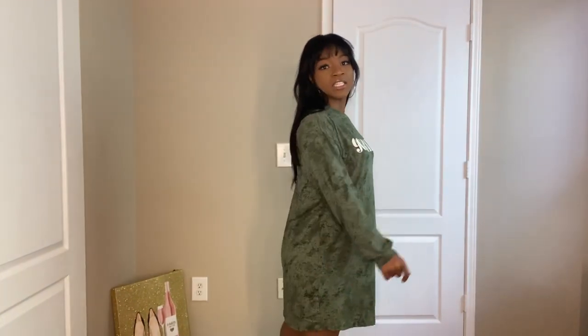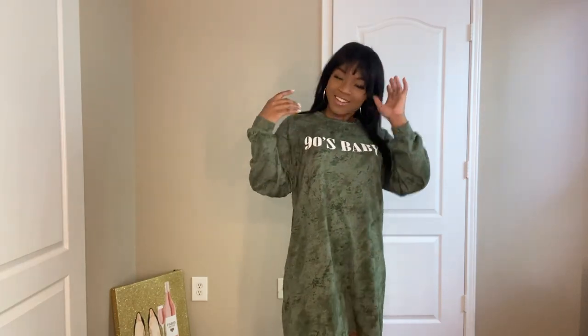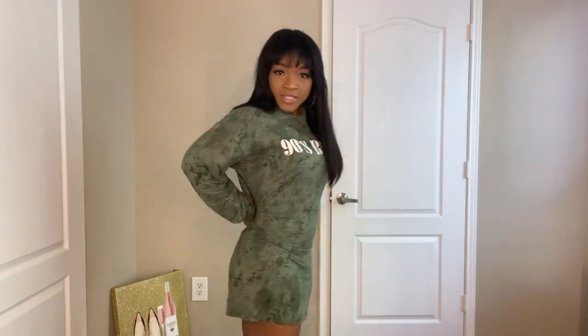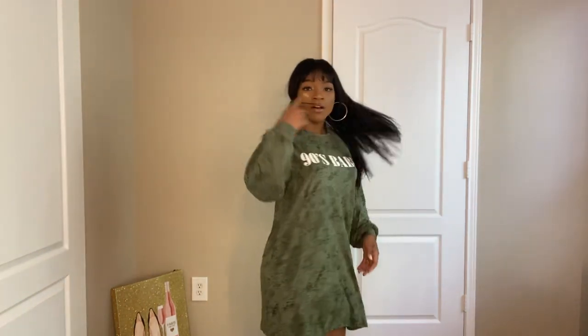Next we have this really cute Fashion Nova dress that says '90s Baby,' which I love because I'm a 90s baby — shout out to all my 90s babies out there. I got it in a medium and it's kind of big, so I probably should have gotten a small. But I love it — it's super long, I love the pattern, and I love how soft it is. Let me know what you guys think below!